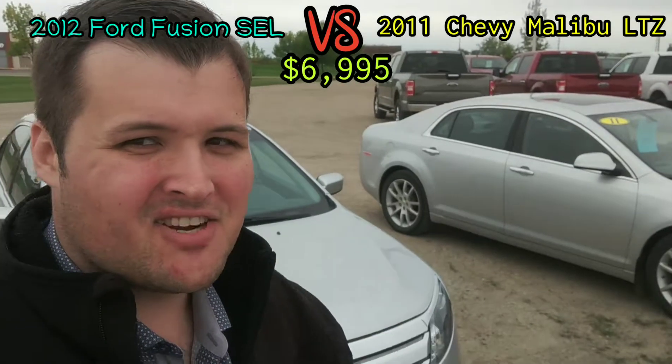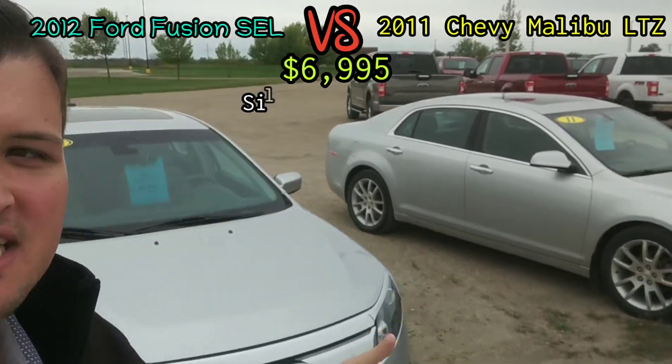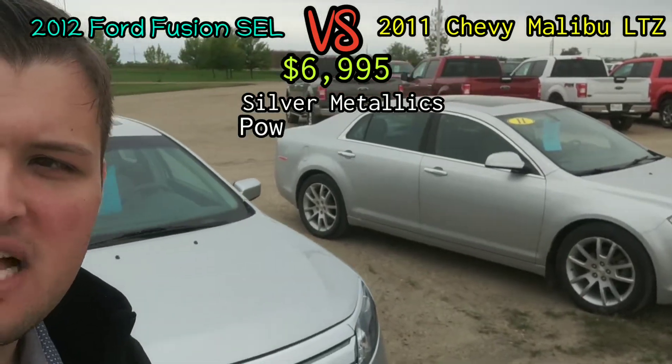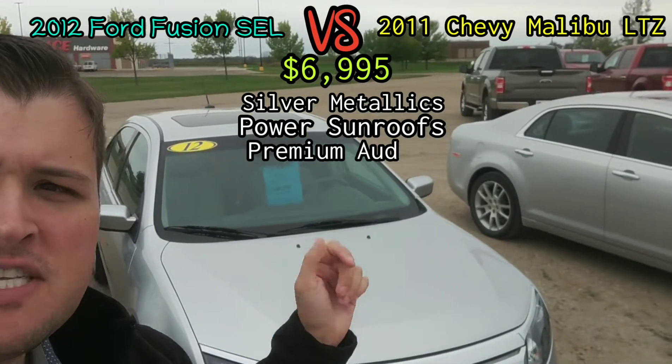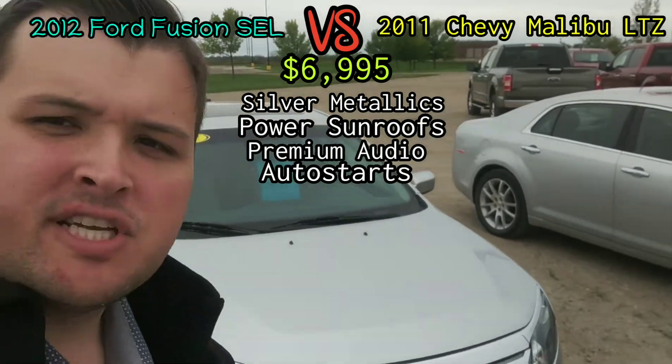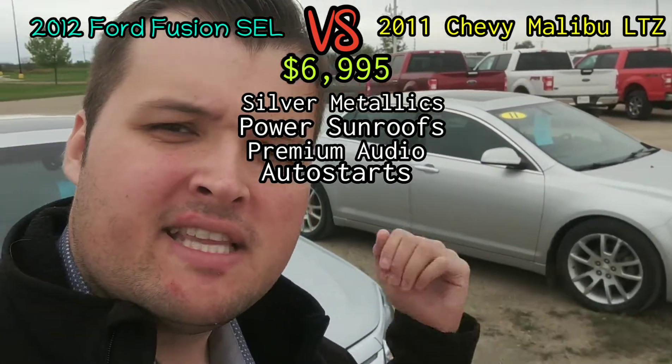Both cars feature a lot of the same features like the Ingot Silver Metallic Paint and Chevy's version of the Silver Metallic Paint. Power sunroofs and premium audio packages — Sony in the Ford Fusion and Bose in the Chevy Malibu.